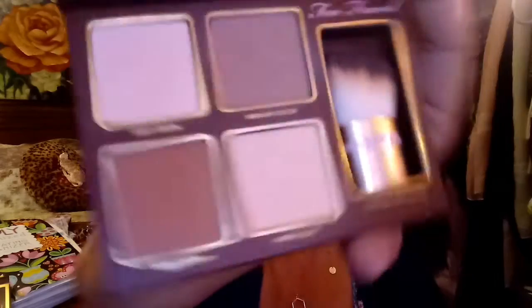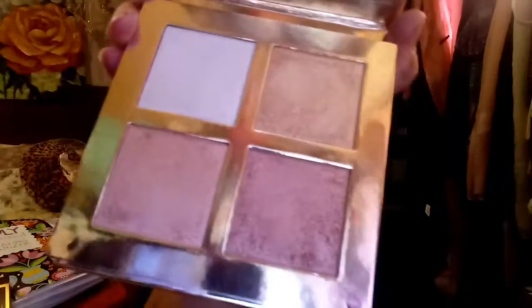And then we've got the Cocoa palette from Too Faced — oh, that's pretty! I know I don't have that one. I remember the brush because I love brushes. Revolution — another contour palette — it's pretty.